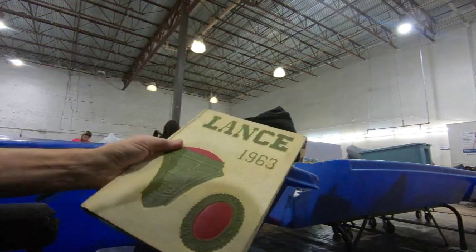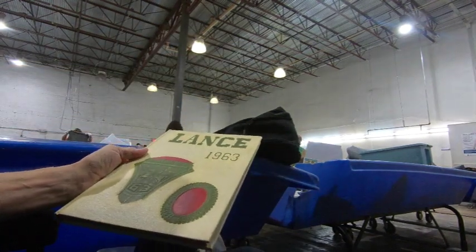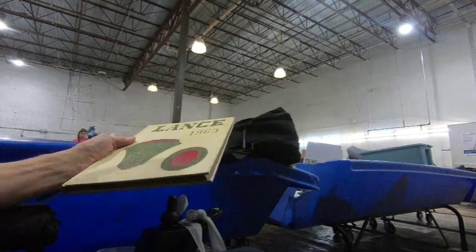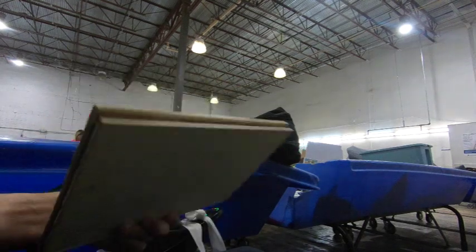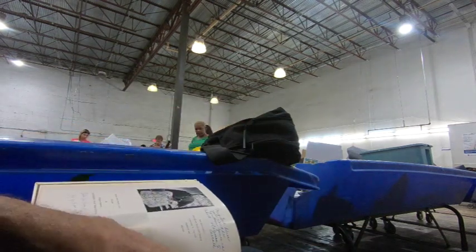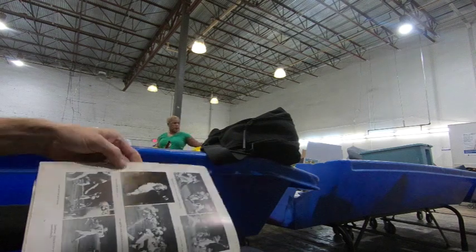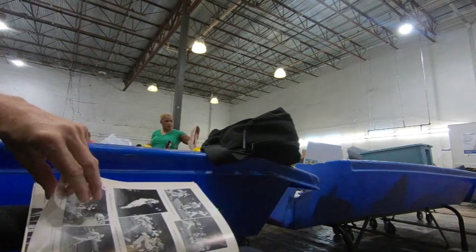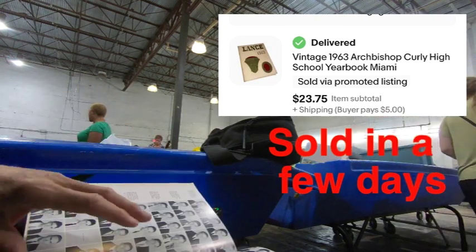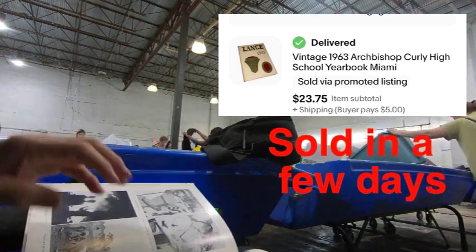In the hardgoods aisle, here's a high school yearbook from 1963, Archbishop Burley. With old yearbooks, I usually look at the football team, baseball team, basketball team — see if there's any famous athletes that were in it.